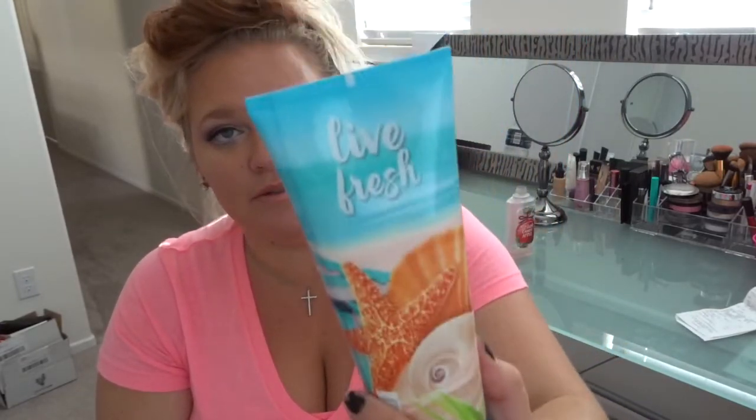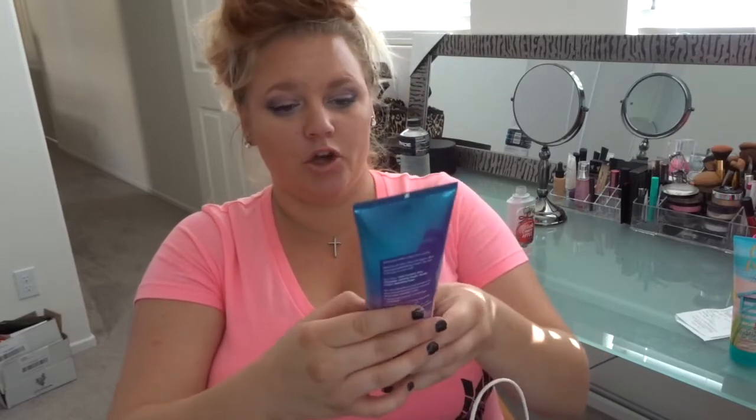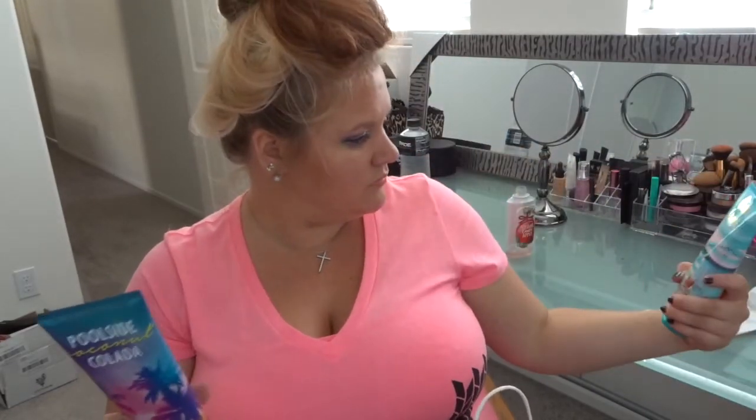The first lotion I got is the Live Fresh Seaside Breeze — the packaging is so freaking cute and it smells so good. The next one is the Poolside Coconut Colada, which has the cutest packaging with rainbow palm trees. The notes are iced coconut, juicy pineapple, jasmine petals, vanilla cream, and sparkling sugar — all of that sounds amazing.